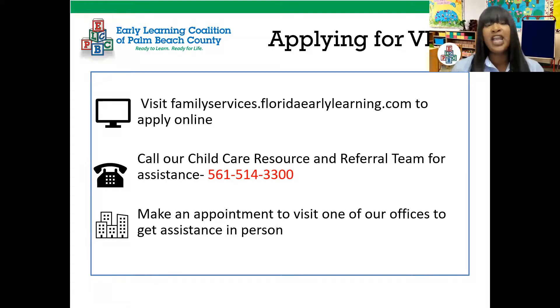To apply for VPK, you can visit the website at familyservices.floridaearlylearning.com or visit elcpalmbeach.org and click the VPK tab. You can also call for assistance with your VPK application and speak to a child care resource and referral specialist, who can help you find a provider. For in-person assistance, you can make an appointment to visit one of our offices.